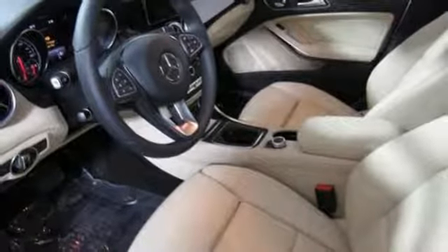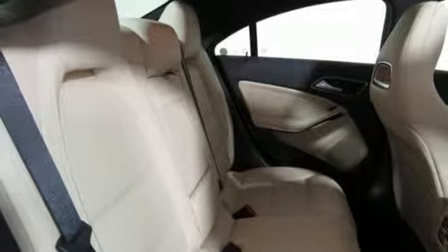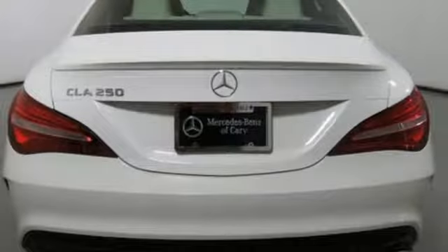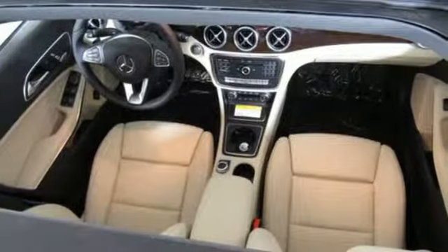Use the central controller and 8-inch color display to flip through options for the media interface, Mercedes-Benz Connect, and Bluetooth. It has the convenient smart key with keyless start, and your safety is considered with attention assist.